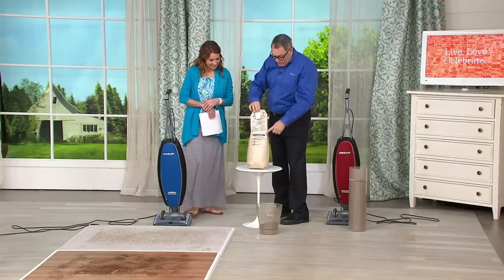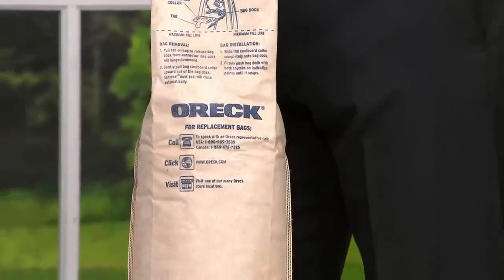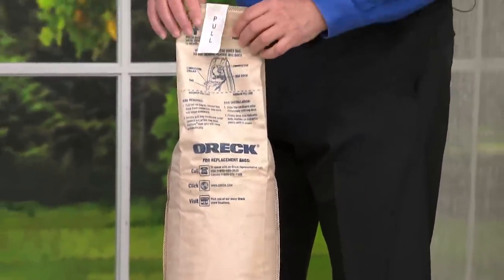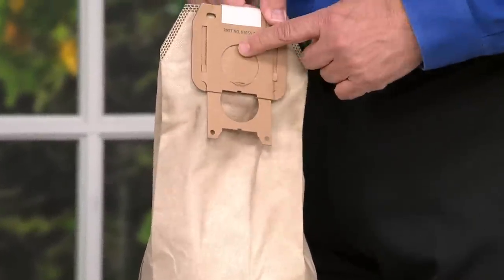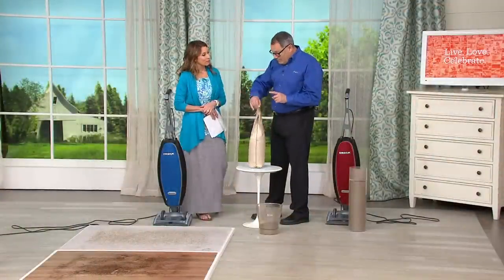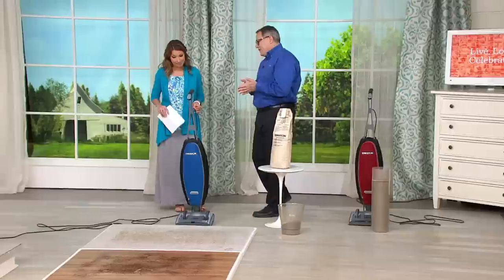When you take the bag out of the vacuum cleaner, it automatically seals shut as you remove it. Take the bag out, it goes in the trash — you don't put it back in your house. That's a really big deal. This is an amazing offer — the latest technology from Oreck. We've been in this business for 50-plus years, always making lightweight vacuums for the hotel industry and for the home.